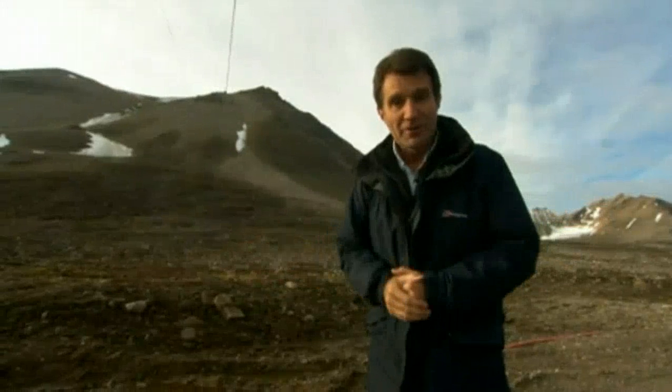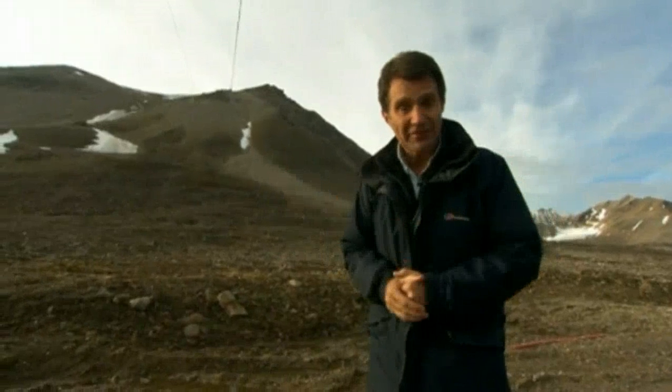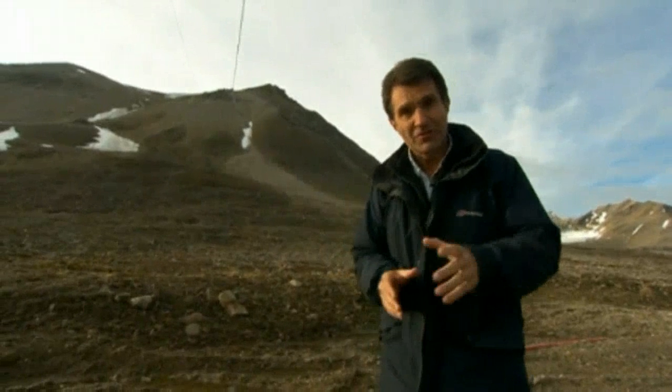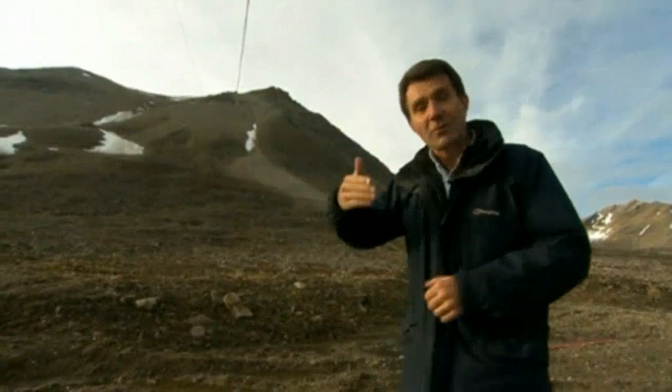A key part of the research here is to investigate what's in the air — the greenhouse gases involved in climate change. To do that, they placed a lab right on top of this mountain to get away from any possible sources of local pollution.